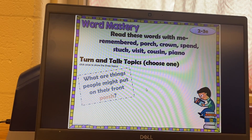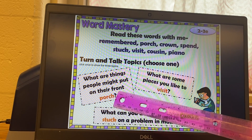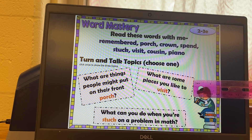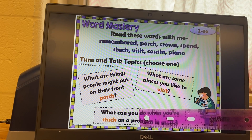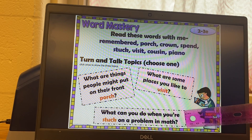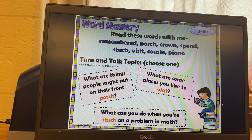Turn and talk topics. What are some things people might put on their front porch? What are some places you like to visit? And what can you do when you're stuck on a problem in math? Think of how you would answer all of these, and when you're done, push play again and go to the next slide.